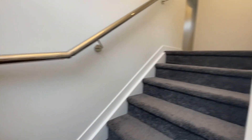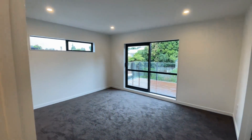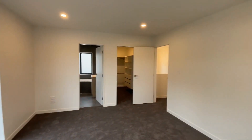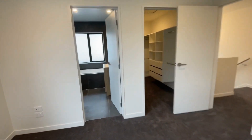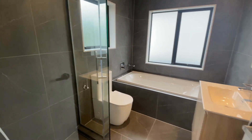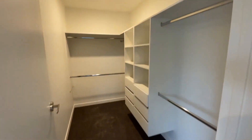Going up. So this house has four bedrooms and two are master ensuites. This is the first master with the ensuite. And you've got a large walk-in closet.